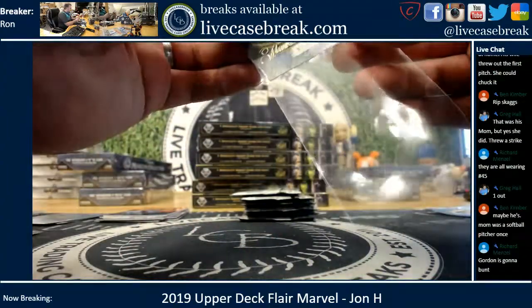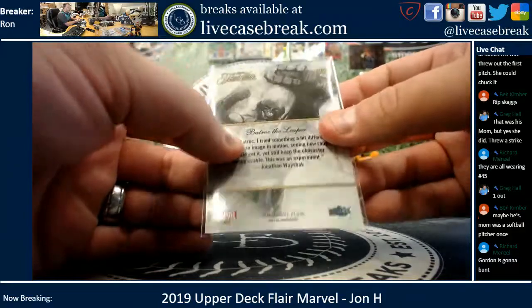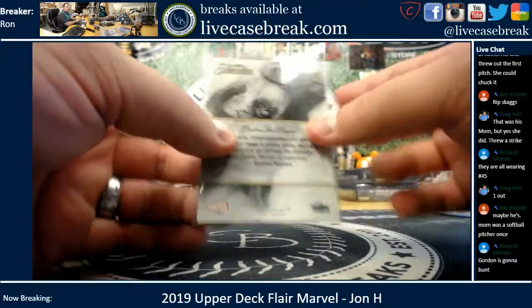Bat Rock the Leaper. Short print number 139 — first time we've seen that card.